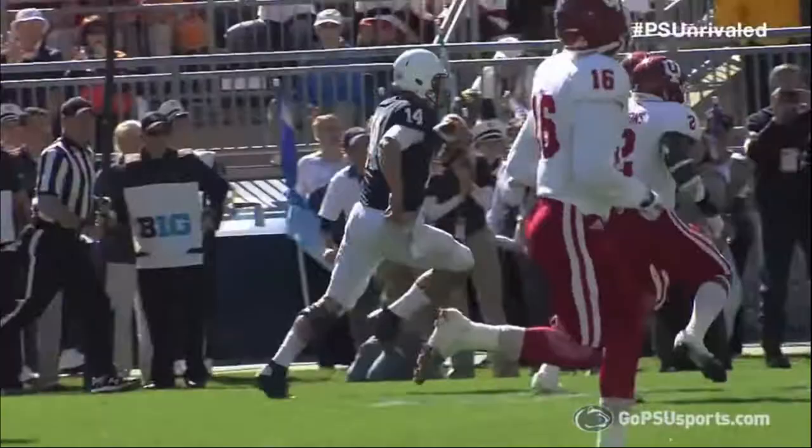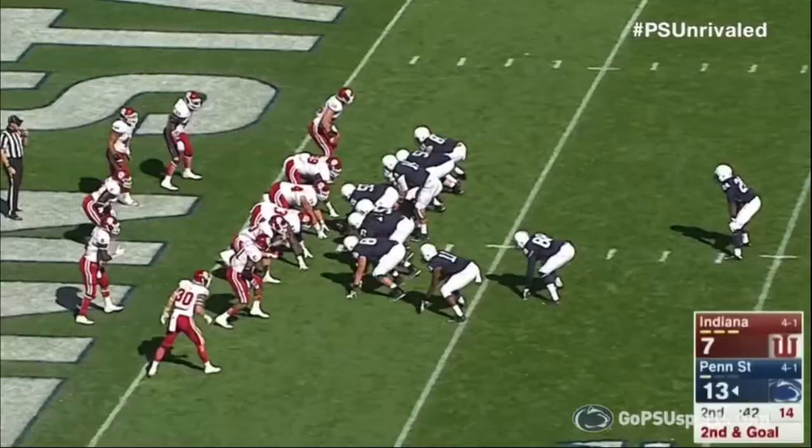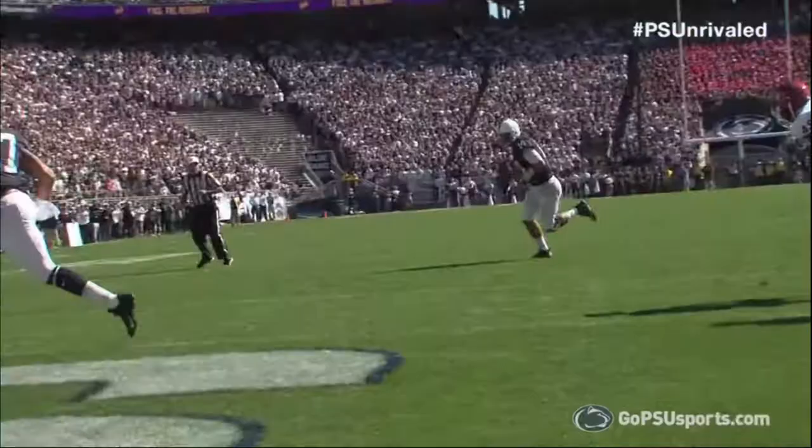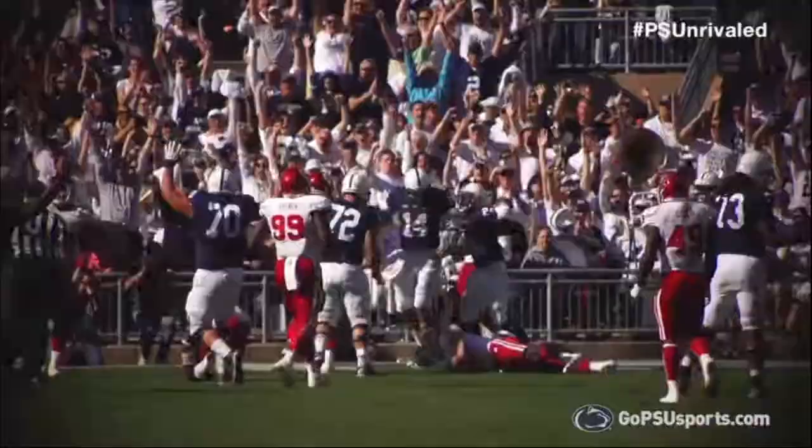Penn State trying to punch it in here with under a minute to go in the half! Hackenberg turns, play action, rolls right, he's got the far corner. Christian Hackenberg's got it! Touchdown Penn State! The Nittany Lions put together a brilliant drive!